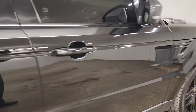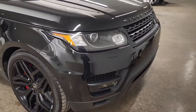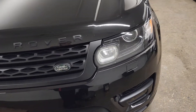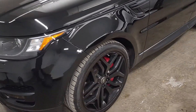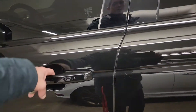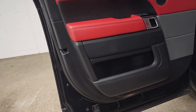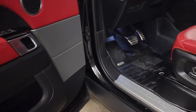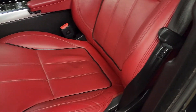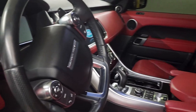Moving on to the driver's side — scooting around the front and onto the driver's seat and door panel. Once again, no rips or tears. There's a little bit of dirt from my shoes from getting in and moving it around, and there'll likely be a bit more from driving it, but other than that it's in excellent condition. The steering wheel is in excellent condition.